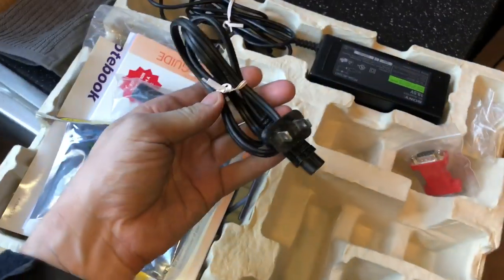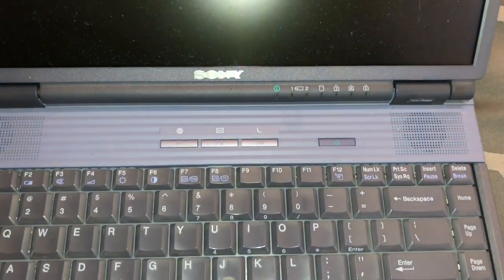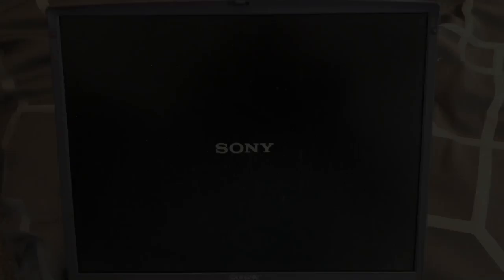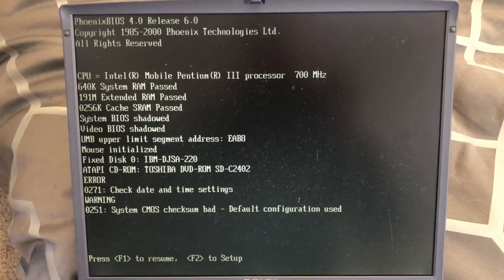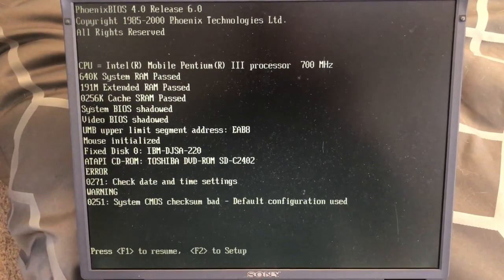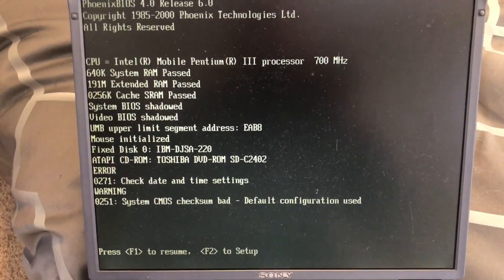So let's plug her in and see what she's made of. Now the power adapter is lit up and it actually looks like it is charging a battery. Moment of truth. Interesting — okay, so somebody definitely upgraded the RAM: 192 megs.